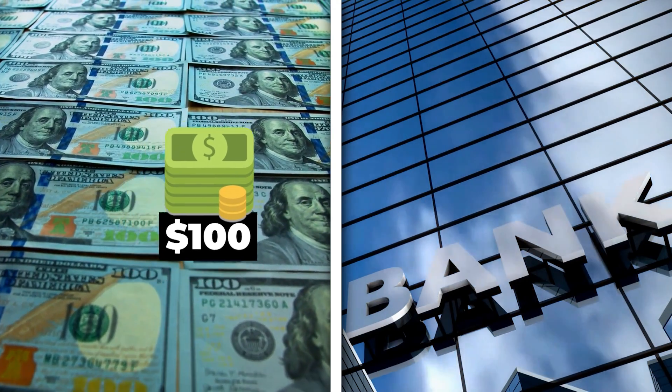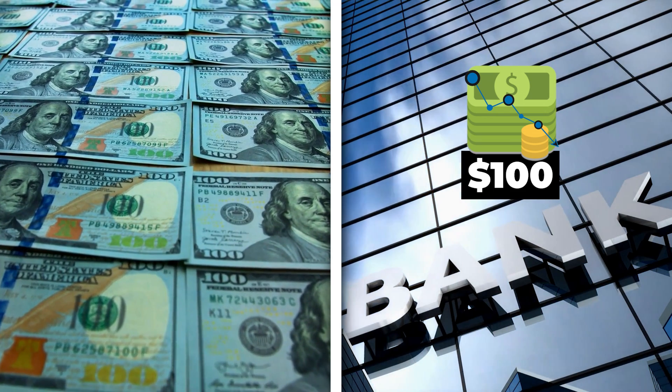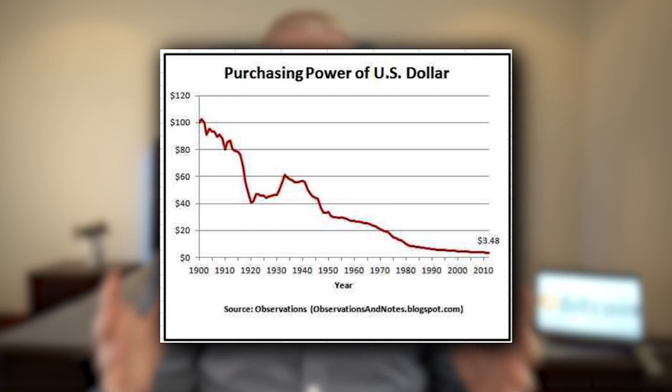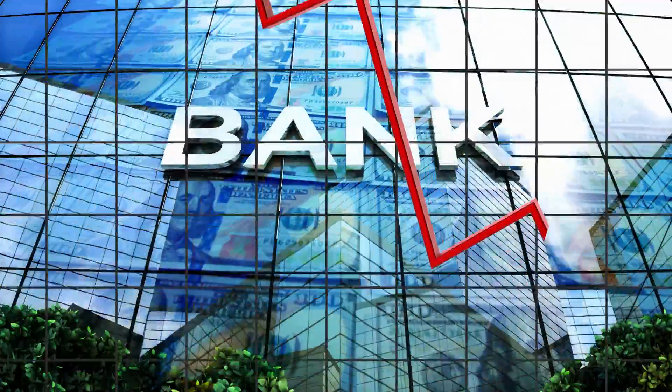If you have 100 dollars and you put it in your bank account, you will start losing money almost immediately. As you can see here, the value of each dollar drops all the time. The longer you hold your money in a bank account, the more money you will lose. That's why you must put your money into something safer and better than a bank account or under your mattress.